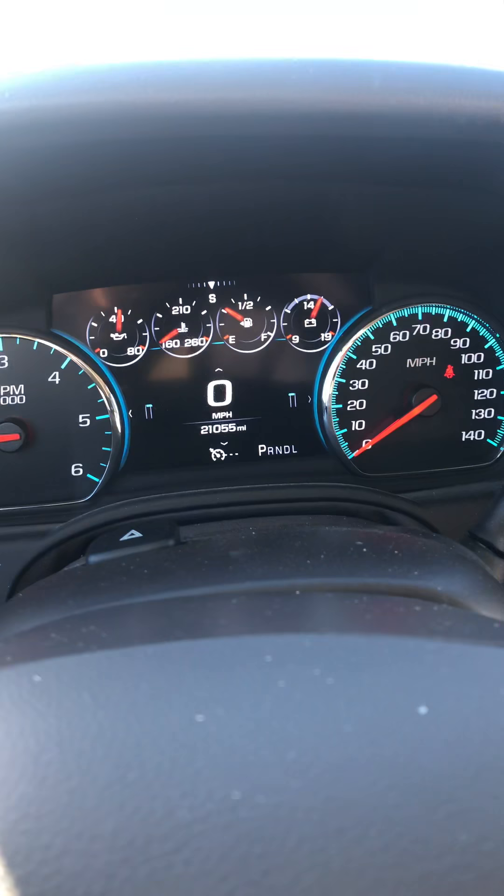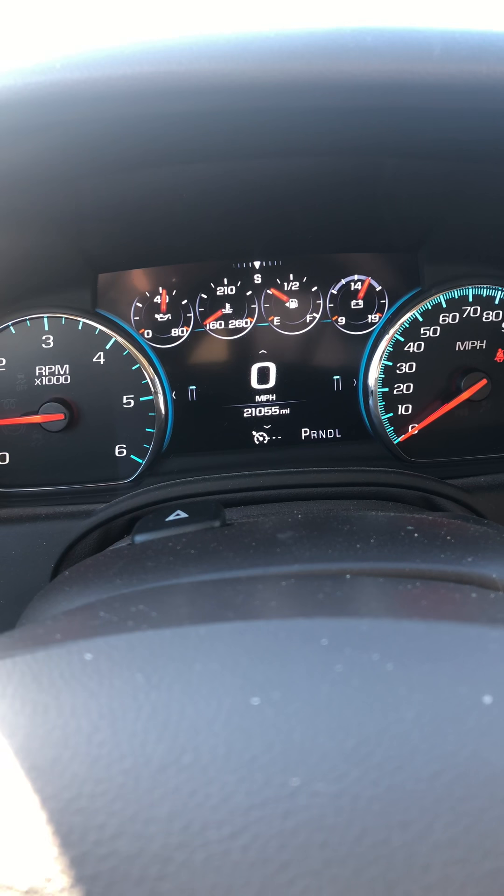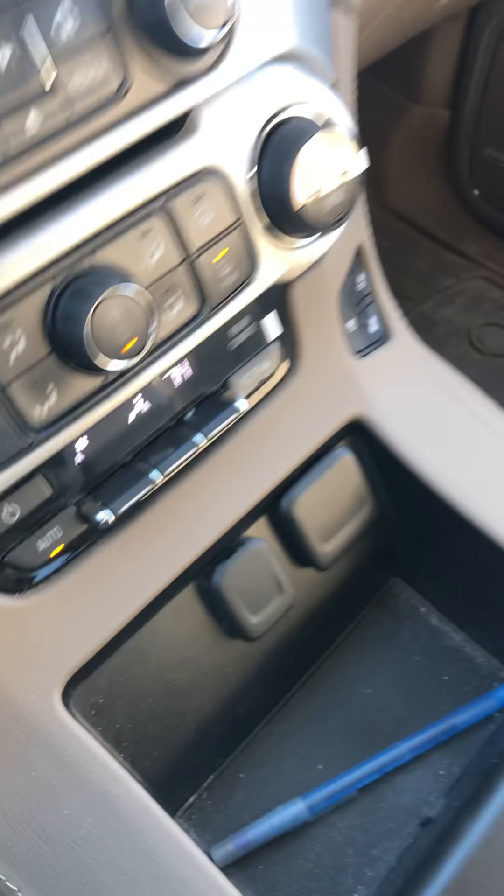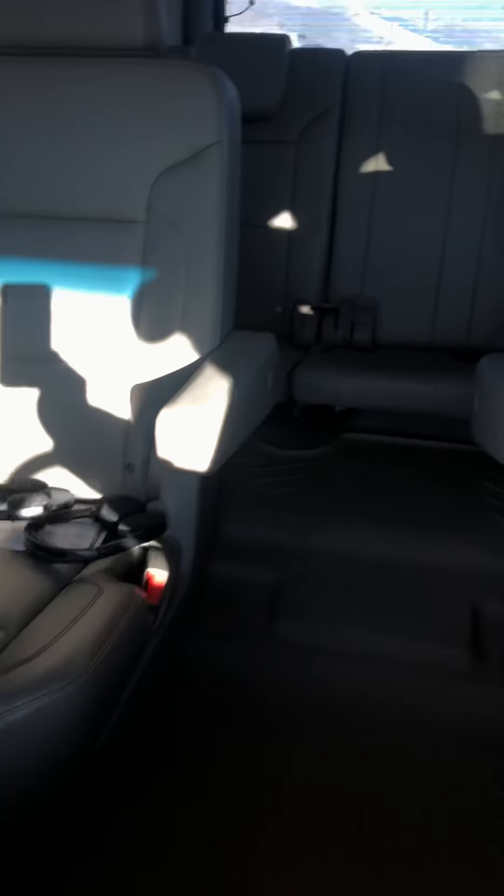You can adjust those gauges to whatever you want on top — switch them out, move them around. We have a rear climate control, some wireless headphones right there for the entertainment center, as well as the sunroof right here.